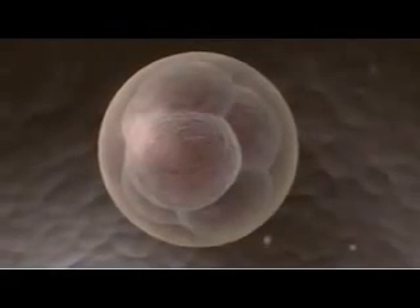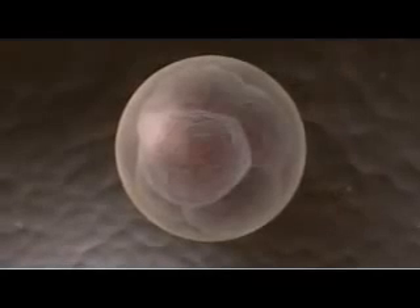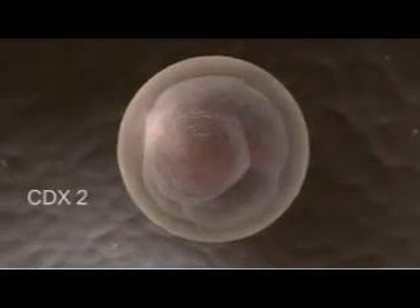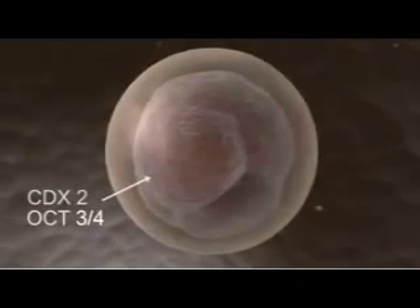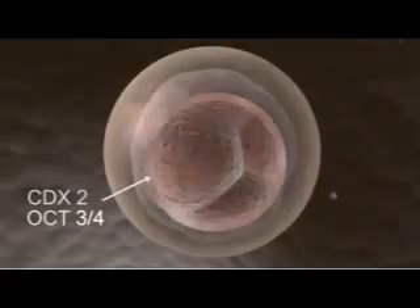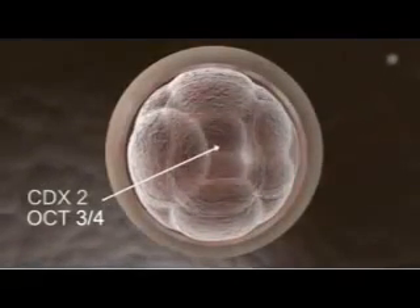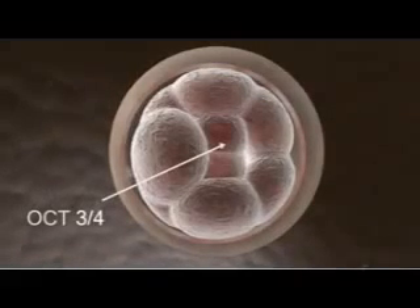In this 8-cell embryo, called a morula for its berry-like appearance, all cells express a pair of genes, CDX2 and OCT34. But as the cells of the morula go through their next round of division, CDX2 is downregulated in the innermost cells, while OCT34 remains expressed throughout.